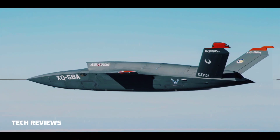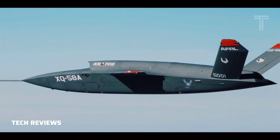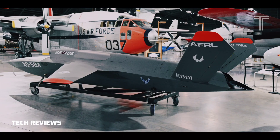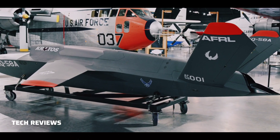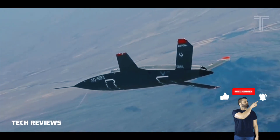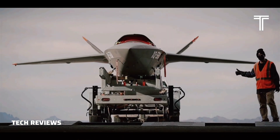The XQ-58's first flight took place on March 5, 2019, about two and a half years after Kratos received the contract. A total of five test flights were planned in two phases to evaluate system functionality, aerodynamic performance, and launch and recovery systems.